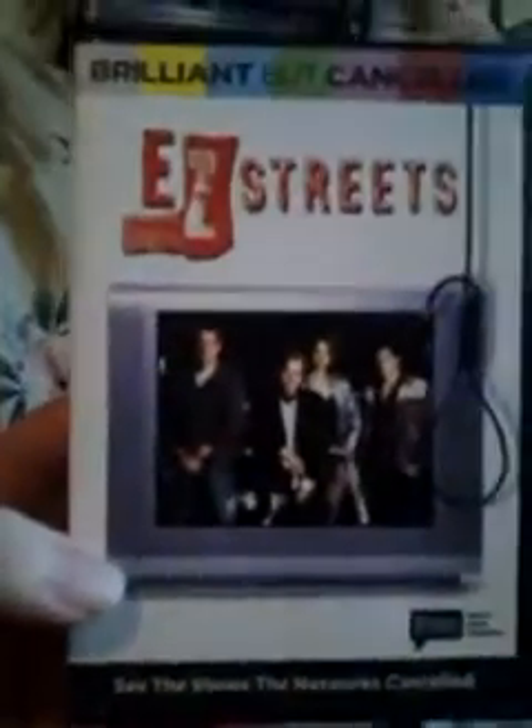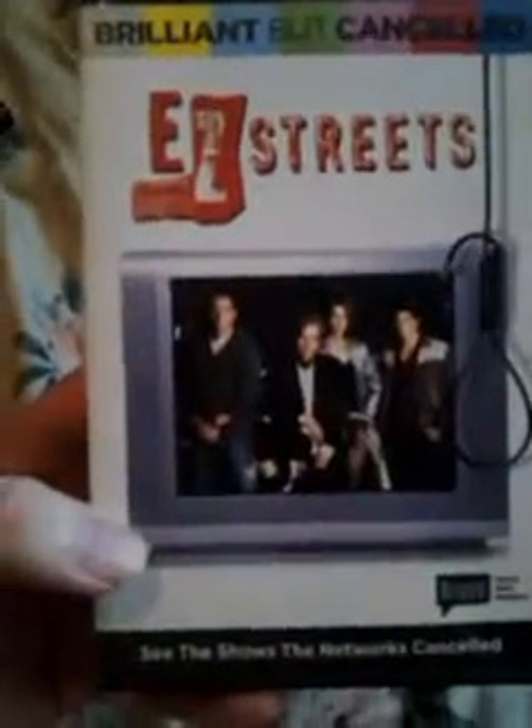We have a Bravo — Brilliant But Cancelled: Easy Streets. It's showing the shows that networks cancelled. It's about three hours of content, so it'll be interesting to see some of the shows that were cancelled and the hidden stories behind those.